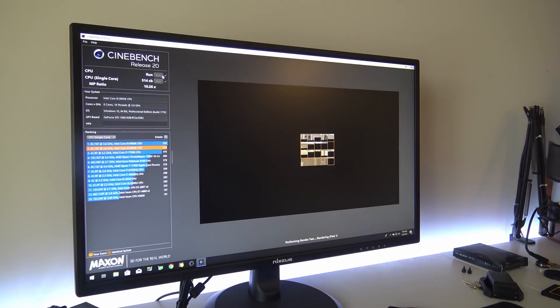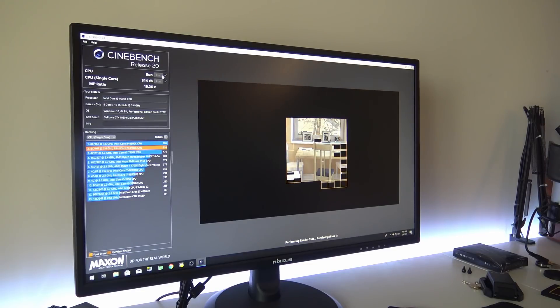Today we're going to look at Cinebench R15, the Core i9, and some core scaling and priority impacts. In the past with Cinebench R15, to get extra performance you could change the priority, and we're going to see if that impacts this version as much as the old one. We'll also look at the Core i9 and the Ryzen 7 1700.